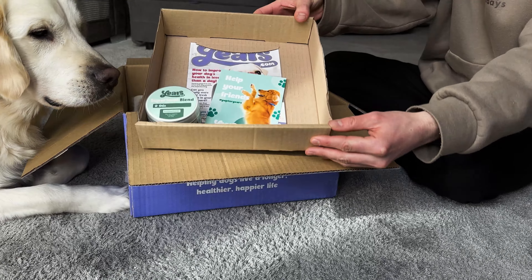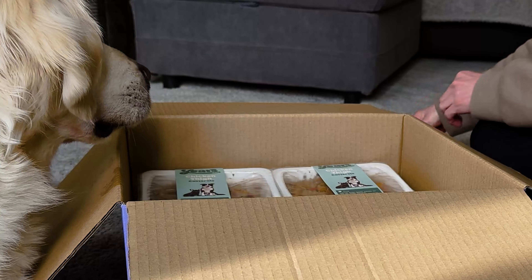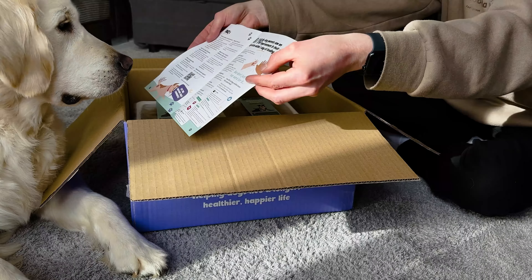So when you first open your box, you'll find some handy leaflets, including four ways you can help us make a difference. You'll also find a handy guide to transition your dog from their food now to Years.